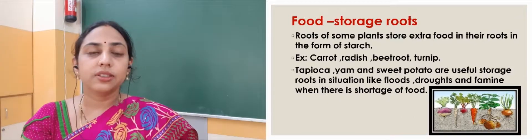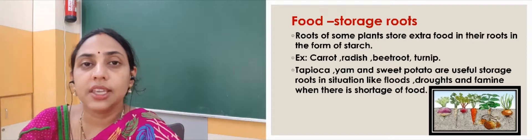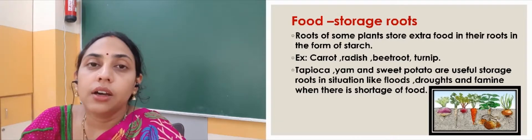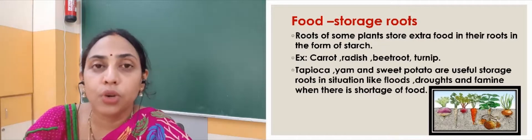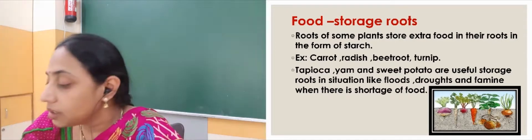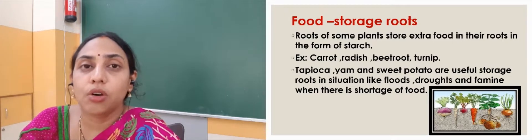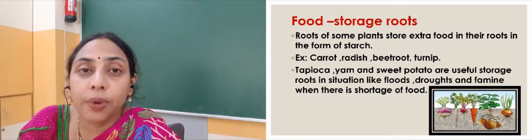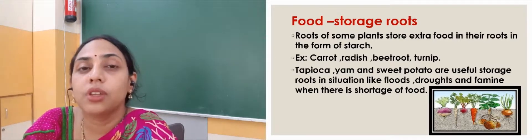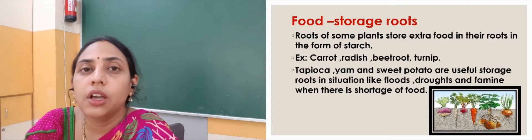Then we have food storage roots. Some plants store the extra food in the form of starch in their roots. You can see these roots in a bulged, swollen form. Roots like carrot, radish, and turnip are roots of plants where extra food is stored. Even roots like tapioca, yam, and sweet potato are very helpful as they store food during flood situations or natural calamities where we do not get food properly, so we can survive easily by eating these types of roots.